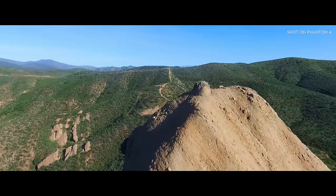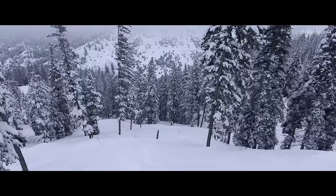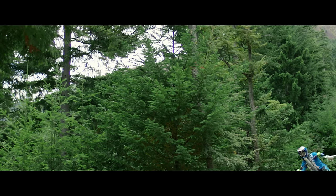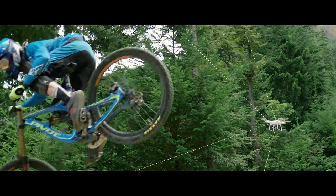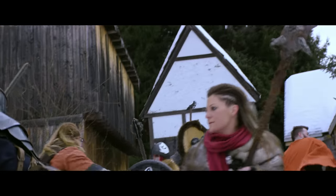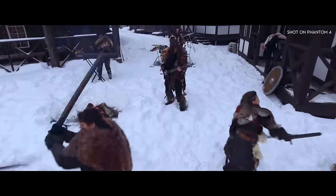When in TapFly mode, it will even reroute and navigate around an obstruction all by itself — and all you did was tap. ActiveTrack allows the Phantom's camera to distinguish specific objects in its viewing path and track them with just a tap of a finger, and without any sort of remote receiver. It's this adaptive machine learning that allows the Phantom to understand how you look from every angle.